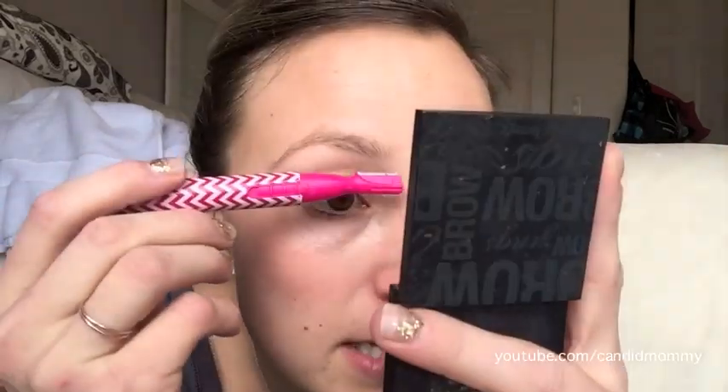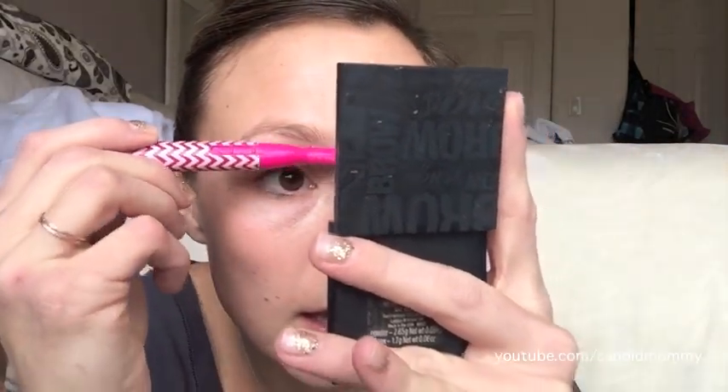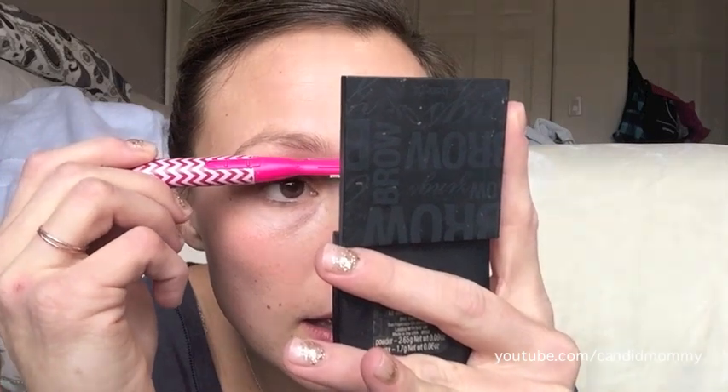I brush them up, and then any of the long ones that stand up too high I just give those a trim, so that way everything's nice and straight. I do the same thing underneath — I mean, look at how messy they are, they're horrible. I do the same on this side too. That's how I keep them all in line.